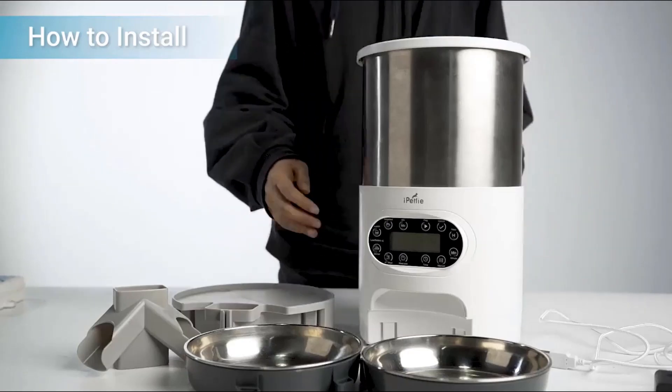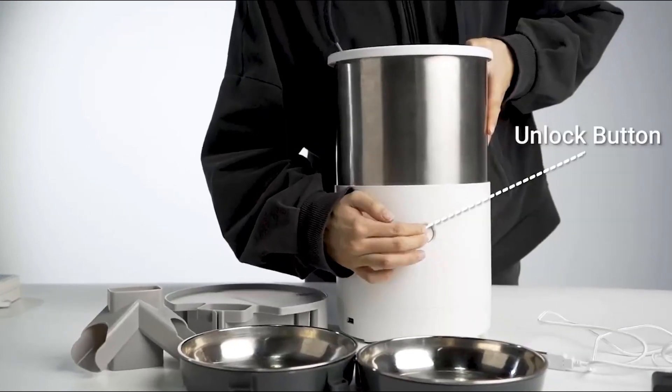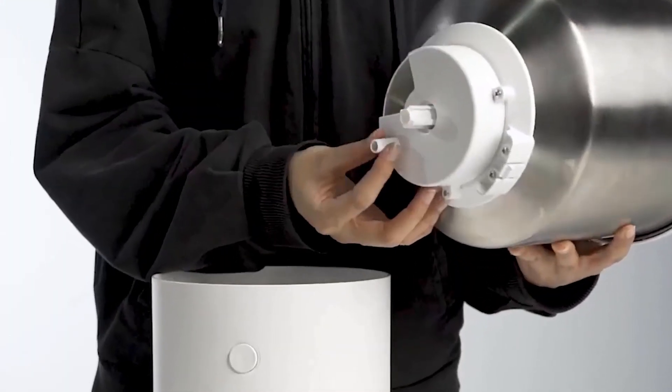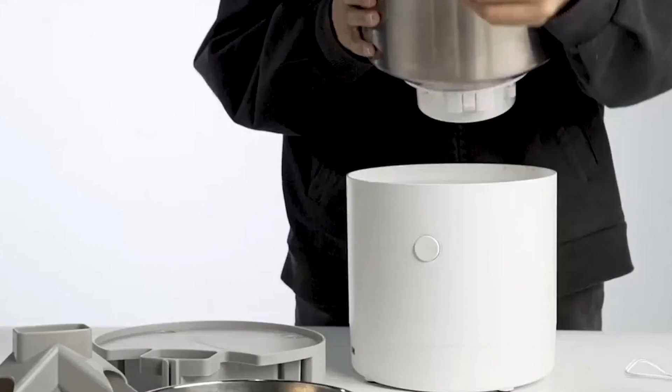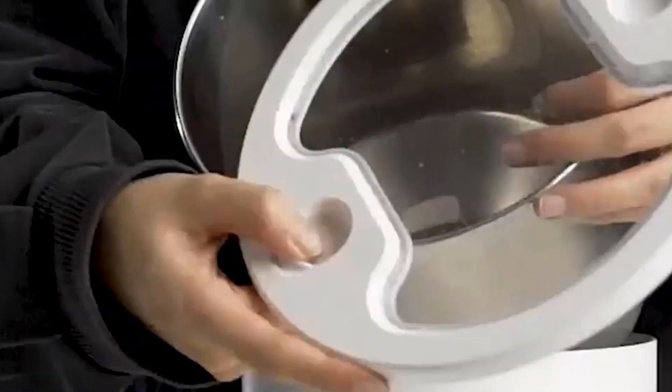With a two-way splitter, this feeder accommodates two pets simultaneously, preventing any competition or conflicts during mealtime. The inclusion of a double bowl further caters to multi-pet households, ensuring each pet has its own designated eating space.